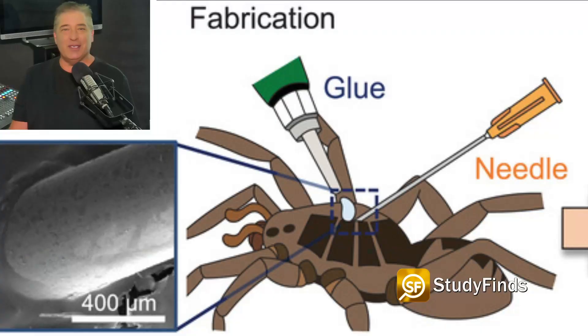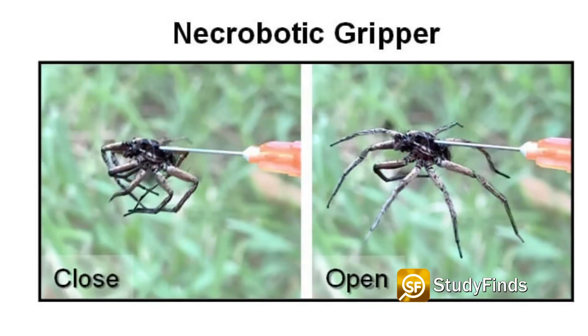Researchers say that internal valves in the spider's hydraulic chamber, or prosoma, allow them to control each leg individually. For the study, engineers tapped into the spider's prosoma chamber with a needle and attached it with super glue. Researchers connected the other end of the needle to one of the lab's test rigs, or a hand syringe, which delivered a small amount of air to activate the legs immediately.